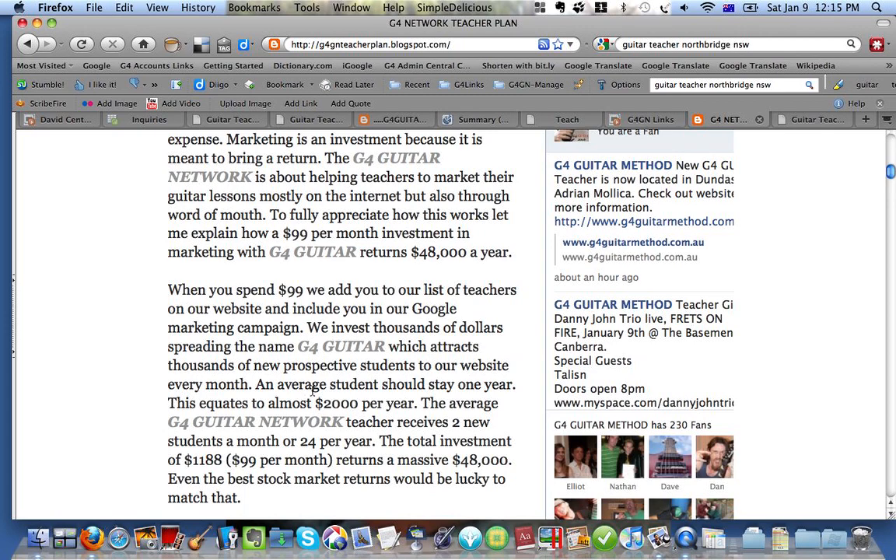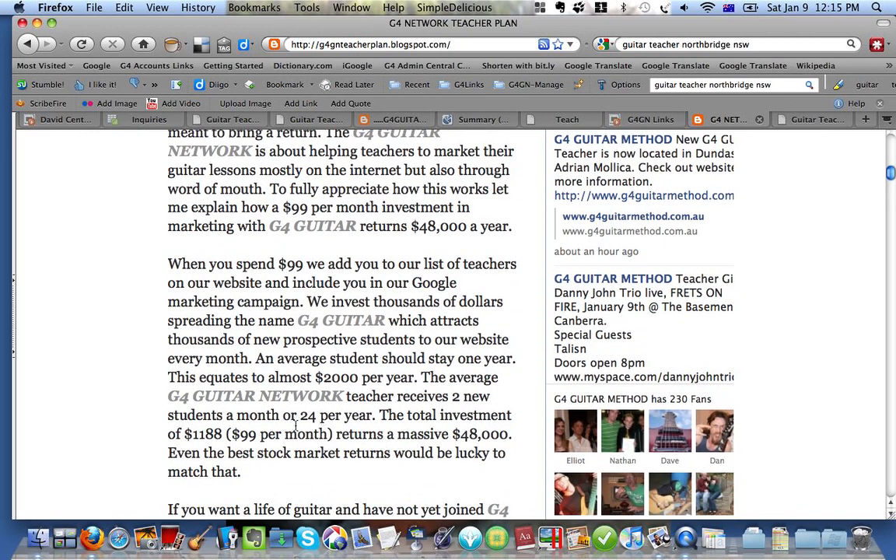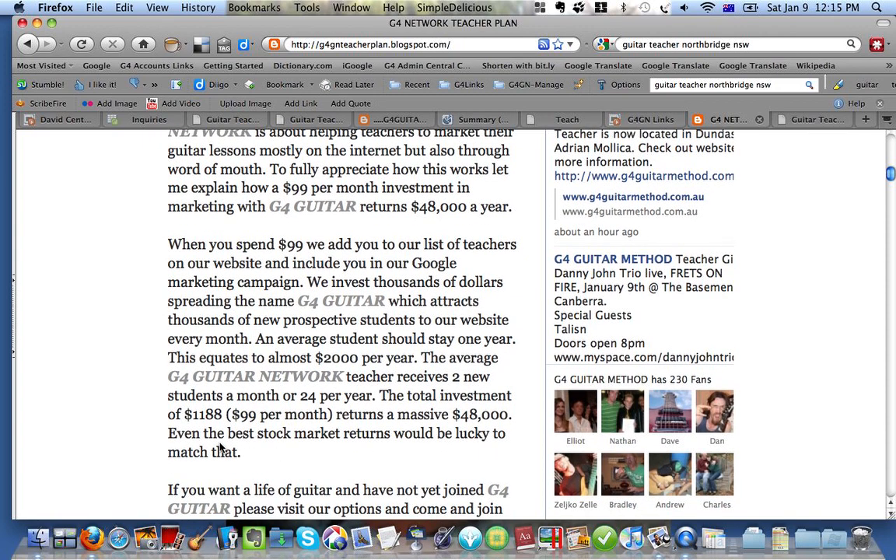What happens to most of our teachers is they get around two new students a month on average — some get more, some initially get less. In most cases, initially you won't get much in the first few months. But eventually it evens out, and you will get two students a month after six months — we can almost guarantee that. If you're getting anything less than that after six months, it's probably not working for one reason or another, and we will keep working with you on how to make it work. So you will get 24 students a year. The return on that, if your average is $2,000 per student, is $48,000. So for an investment of $1,188, you're going to get $48,000 back — and that is huge. There is nothing that compares to that. Even the best stock market shares will not give you that return.